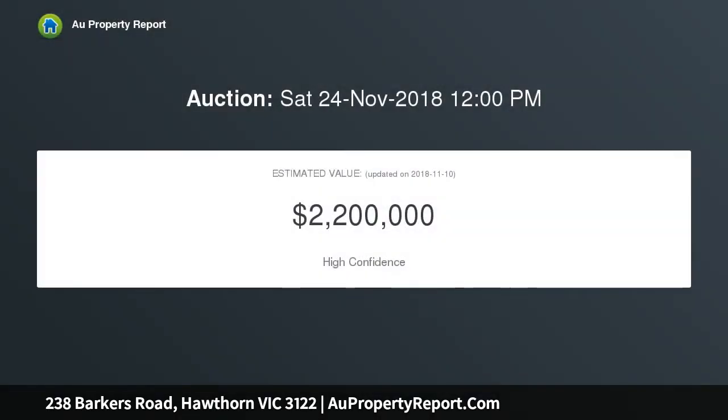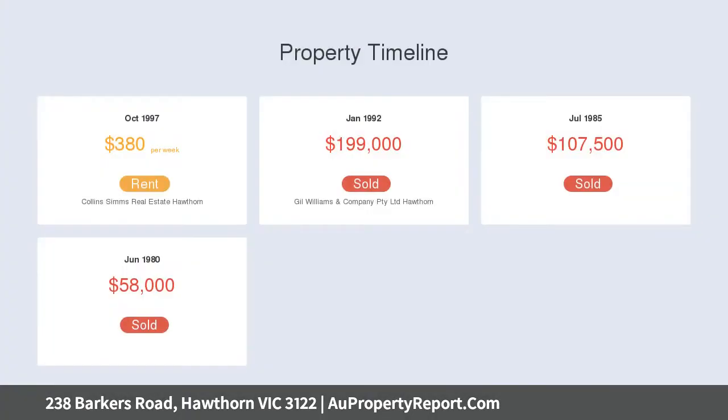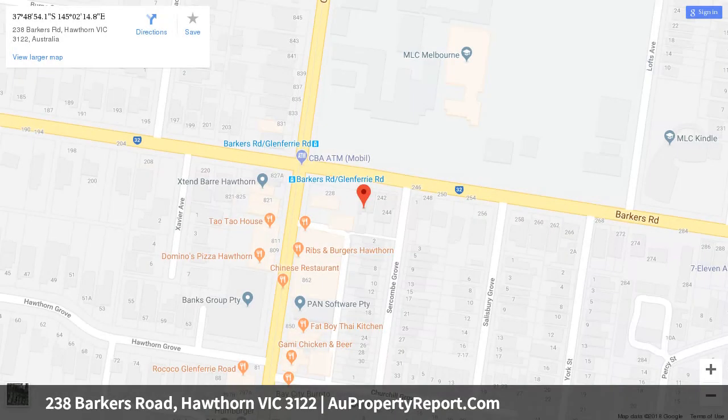Positioned amongst private schools and the bustling Glenferry Road precinct, it is perfectly suited for professional businesses with easy access and high visibility. As a family home, it offers a character-filled, flexible floor plan with formal lounge and dining.